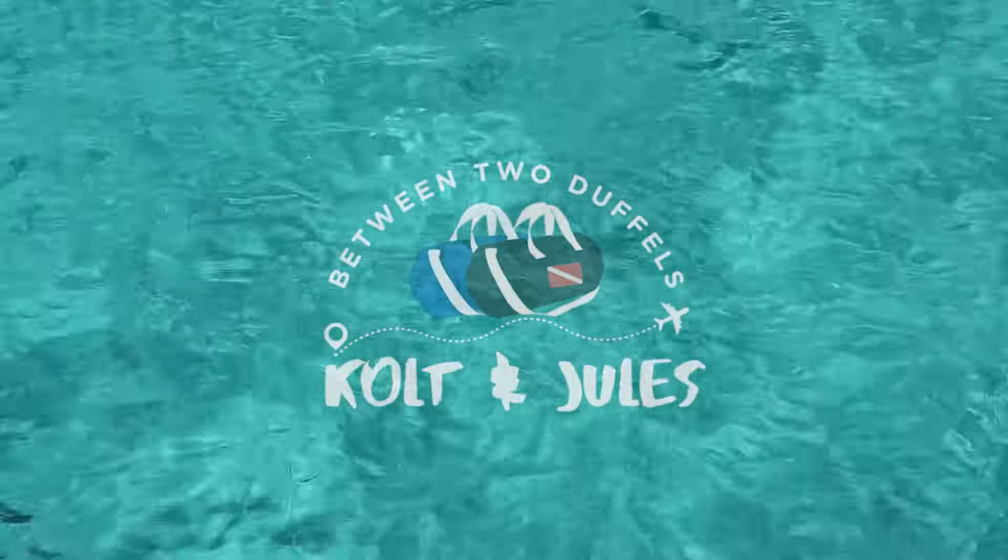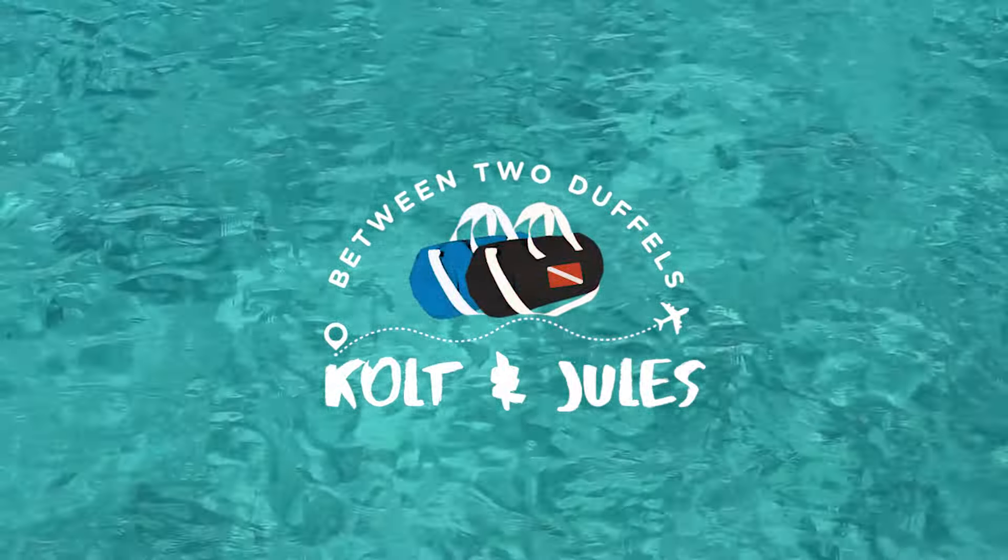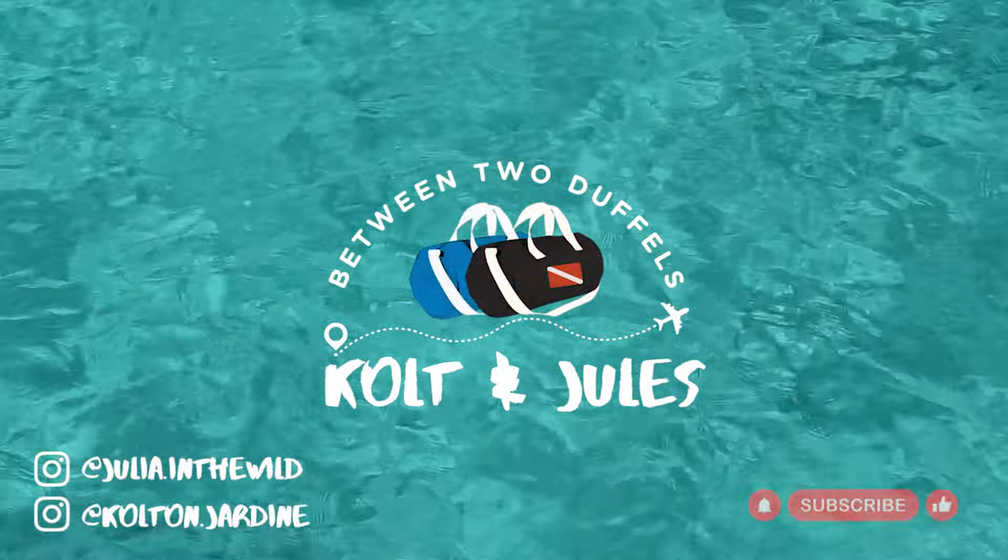Another good dive in the books — on to the next. As always, thank you so much for watching and we'll see you next time as we continue on our Australian East Coast adventure.